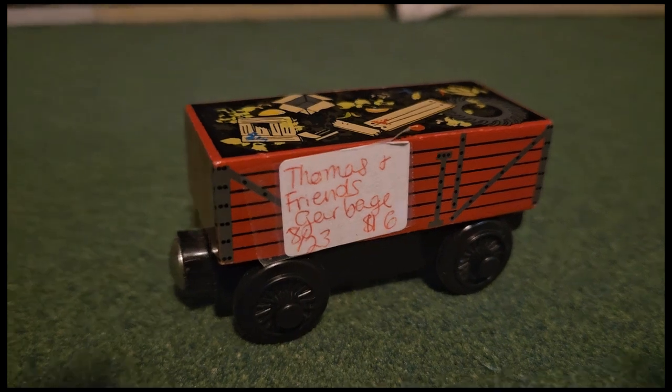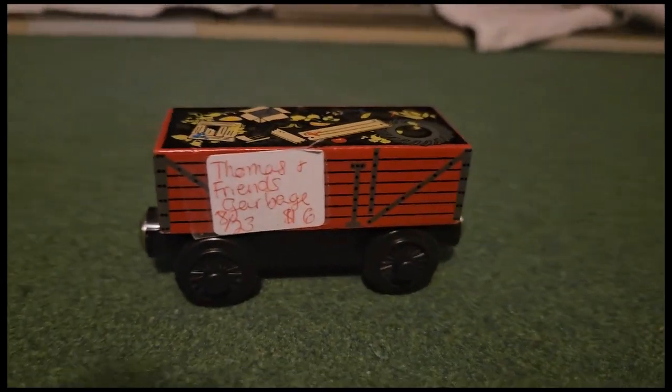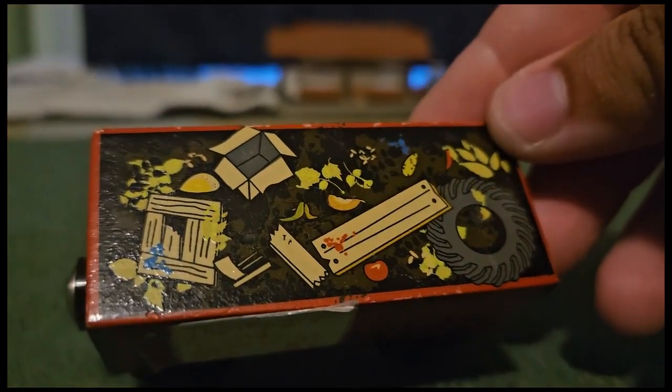Next, here's a Wooden Redway garbage car, which costs $16. There's not much to say about this little wagon, as it's just basically a red open wagon, but compared to the take-along models it's in really good condition and has a nice print-on garbage load.